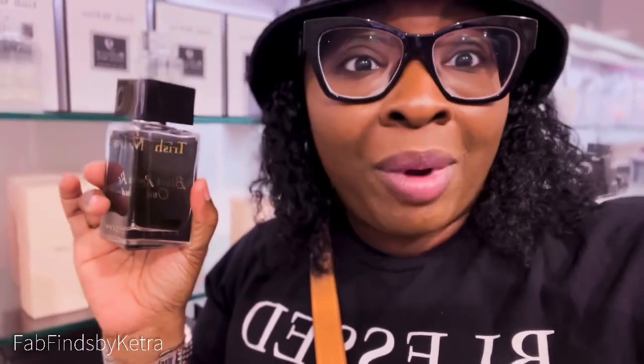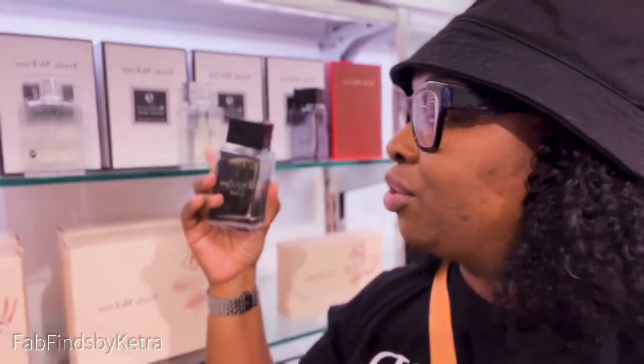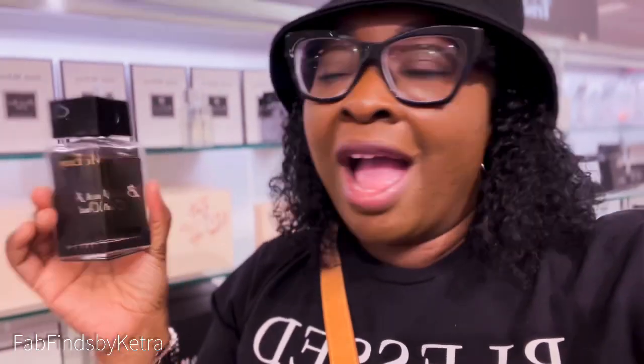Another one from Trish McAvoy — don't sleep on this one either! This right here is Black Rose and Oud. Girl, when I tell you this is on point — this is some sexy date night right here. You can have your fruity during the day with Sexy Number Nine, and when you're putting on that sexy black dress, Trish McAvoy Black Rose and Oud is everything. Definitely love it first sniff, love it first spray — added to the list!